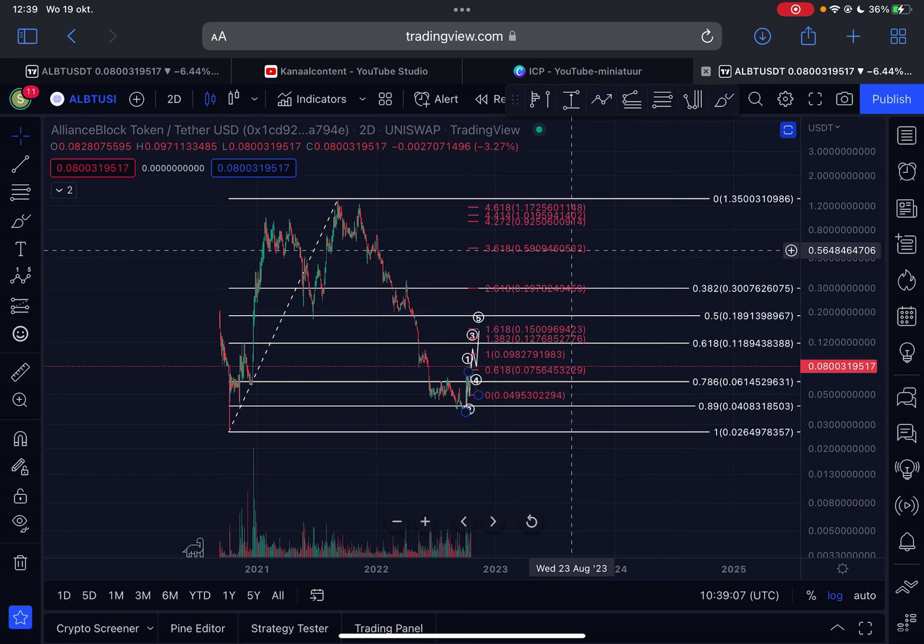It's very easy for this token to do a 10x or maybe even a 100x, because if this does something like what Quant did, the upside potential is just massive.